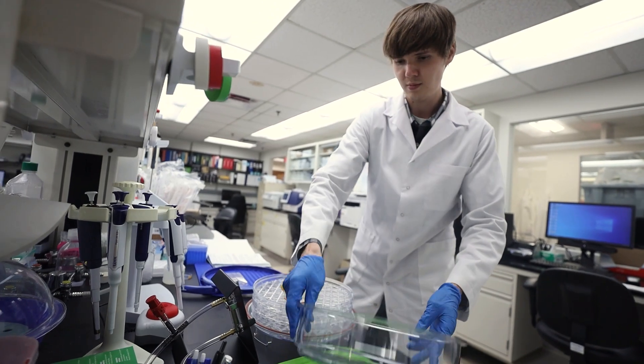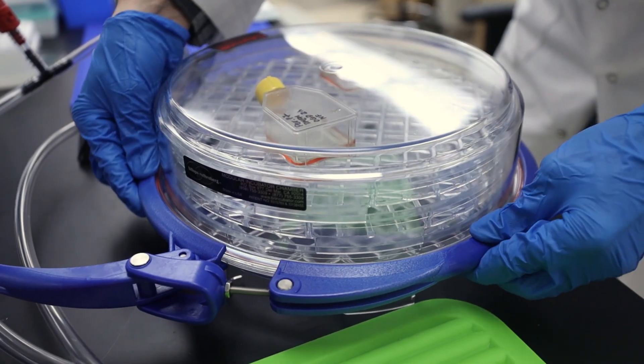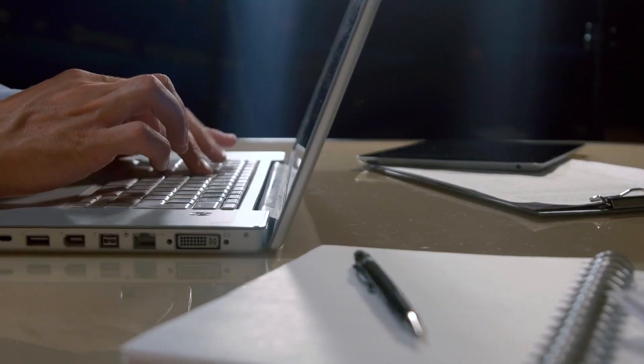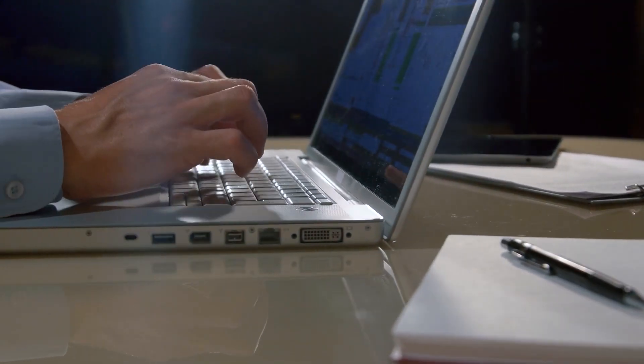Phase one of the NextGenMD curriculum actually starts before you arrive in Miami. Before matriculation, there are several self-directed learning modules for you to receive foundational information in basic science, such as cell biology and immunology. That will give you a jump start on your phase one courses, and you can complete these wherever you are in the world, so no worries about travel plans.